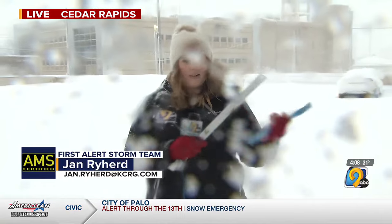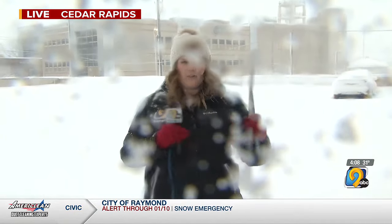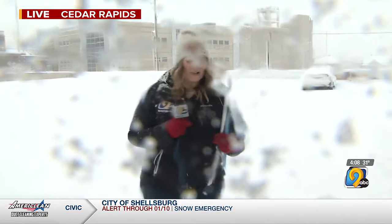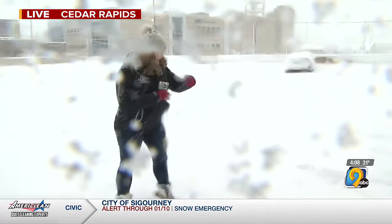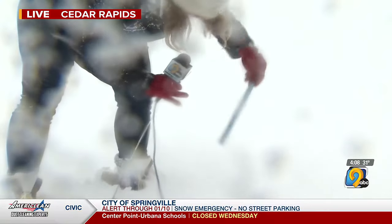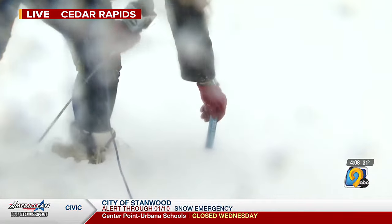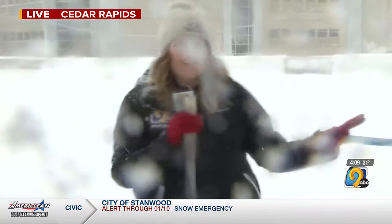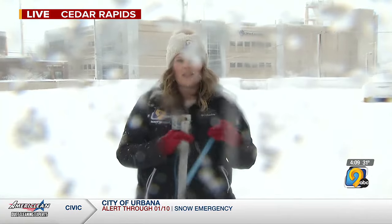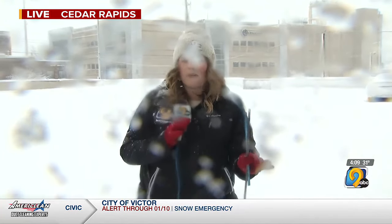We've been seeing some widely varying snowfall totals across the board. Here in downtown Cedar Rapids, I've got my trusty First Alert snow stick — news director Adam also armed me with a double-sized ruler just in case. Snowfall totals are anywhere from about seven inches. I've walked around the parking deck a bit — we've gotten some totals closer to maybe that six-inch range, some totals closer to that eight-inch range.